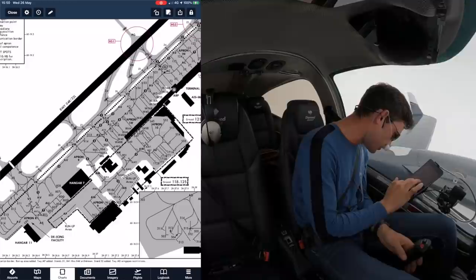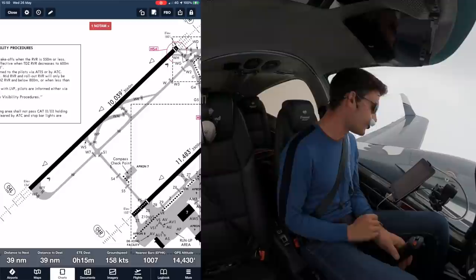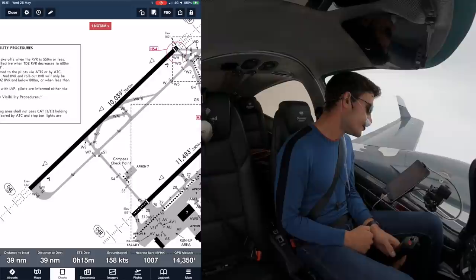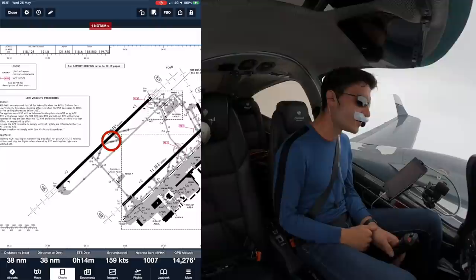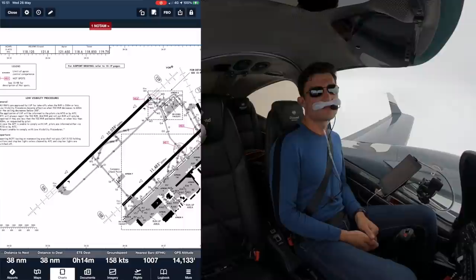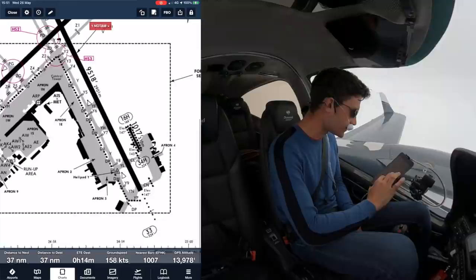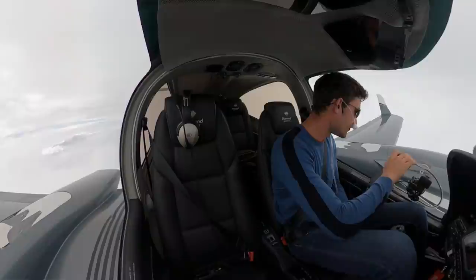Since it's a 3,000-metre runway I'll just land slightly long and play it by ear. Worst case if I haven't exited, we've got Whiskey Kilo and all sorts of further exits to use - it's not exactly performance limited in this aircraft. Probably the hardest part of the flight will be finding our parking, which I think is on the south-eastern side of the airport somewhere around here.